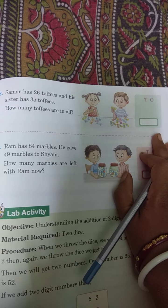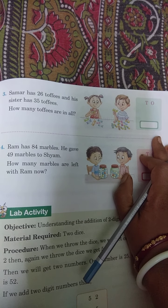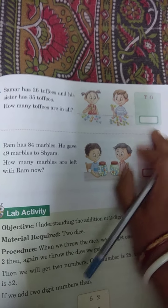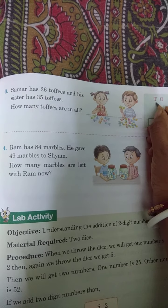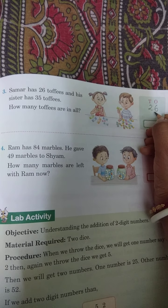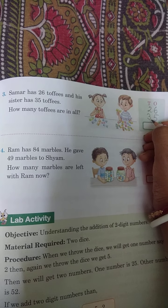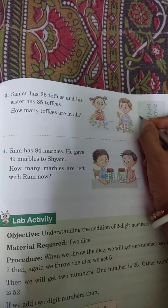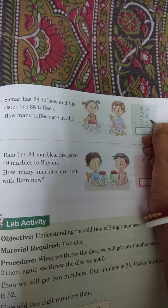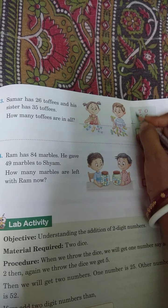Summer has 26 toffees and the sister has 35 toffees. How many toffees are in all? Dono mila ke kitna toffees hua pooch raha hai? Toh add karna hoga. 6 plus 5 is 11 — yahan par carry 1 de diye.